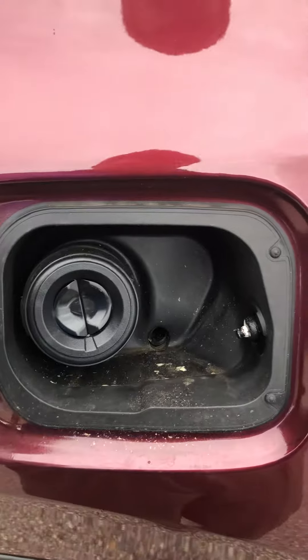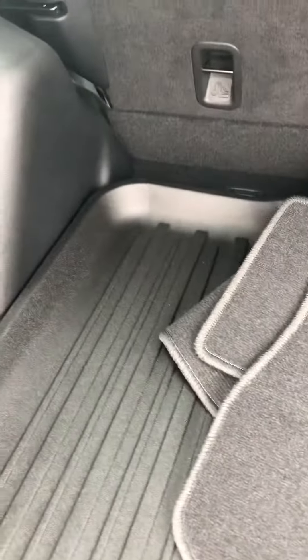Capless fuel tank to keep you from getting your hands dirty at the gas station. Very spacious cargo area with an all-weather mat in here as well.